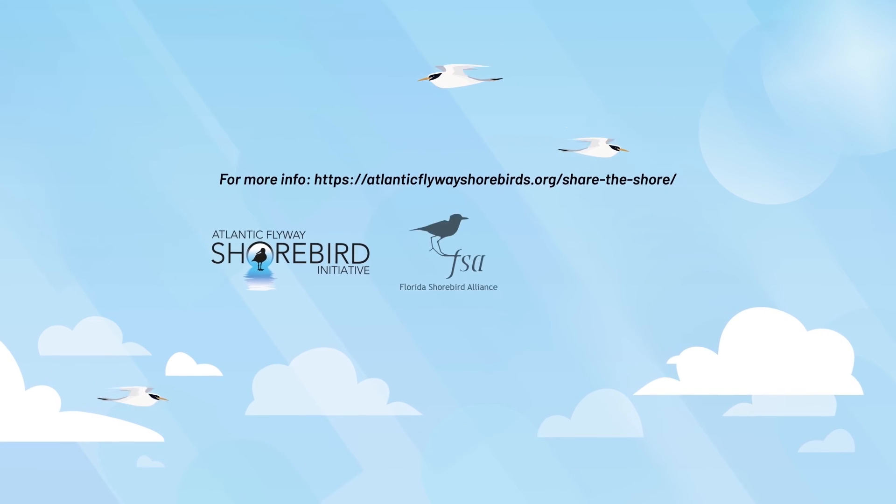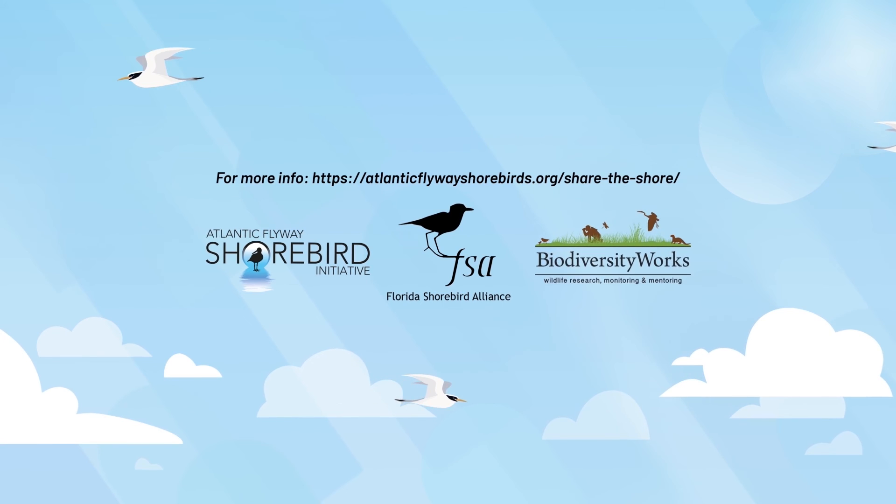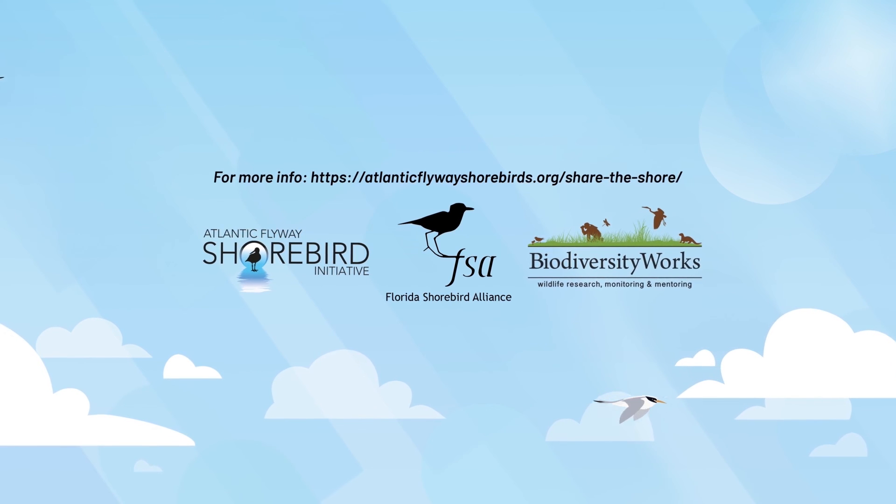For more info, visit atlanticflywayshorebirds.org/share-the-shore.